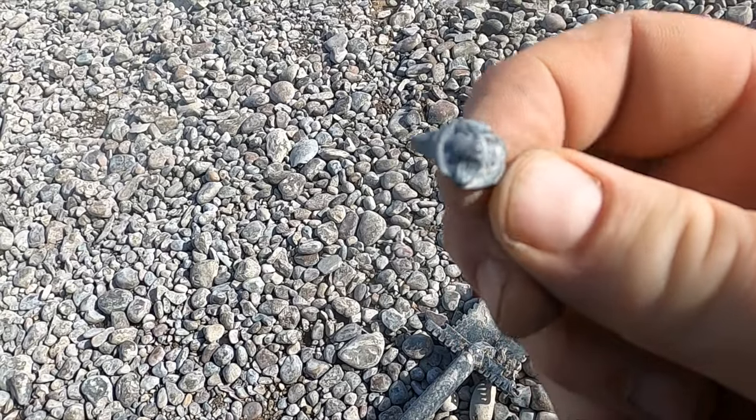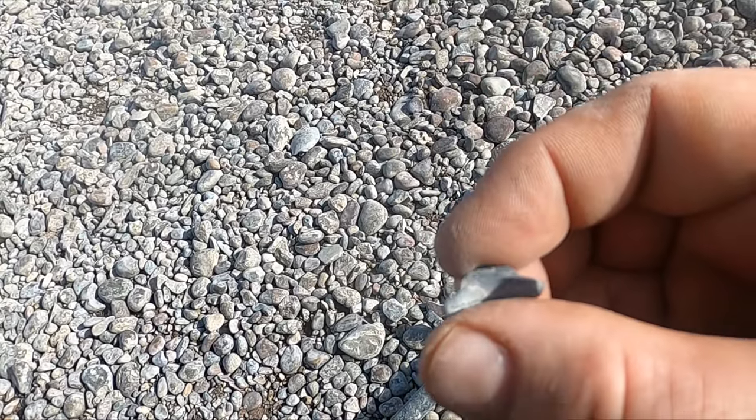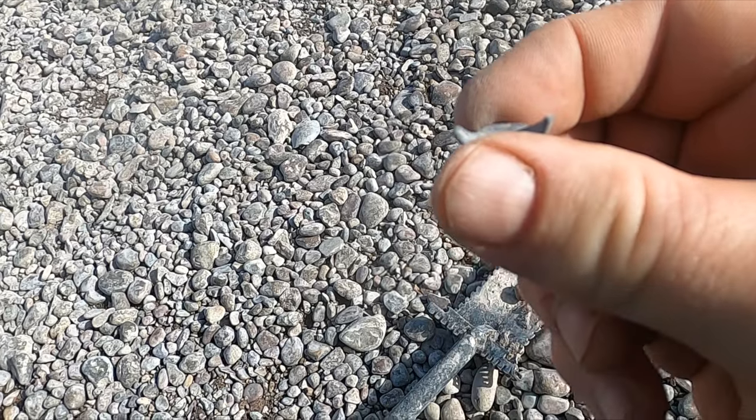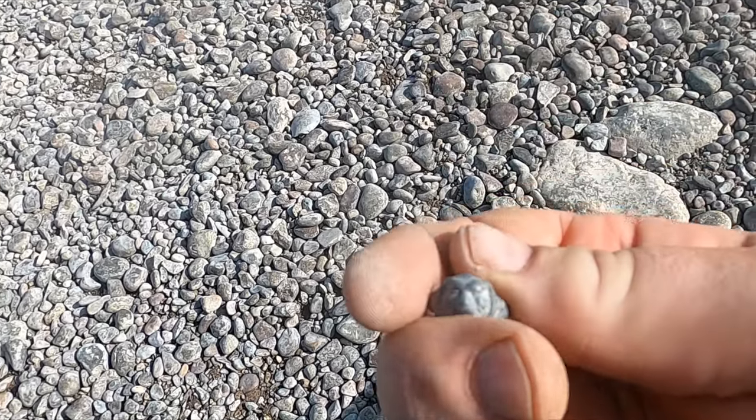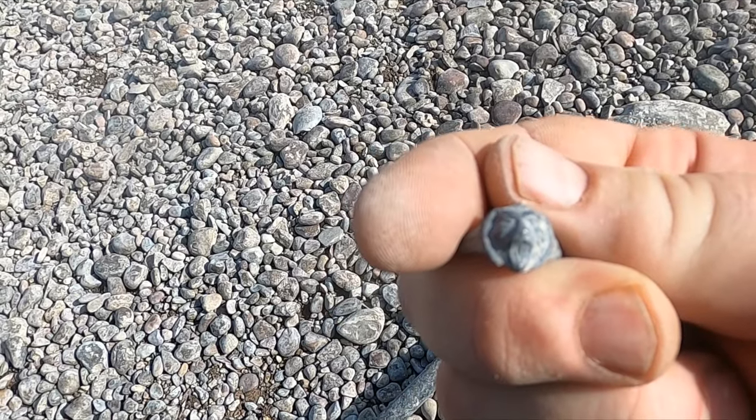I guess that's a little lion head ring I got there. There's the back side — it's definitely broken. I think it's some sort of junk metal; it's coming up at 11. Pretty cool though.